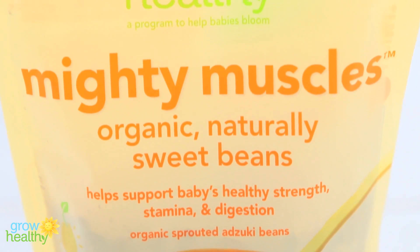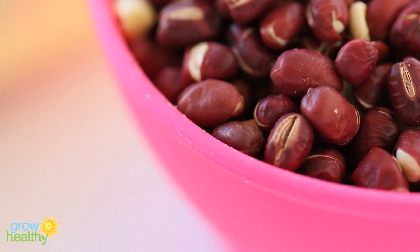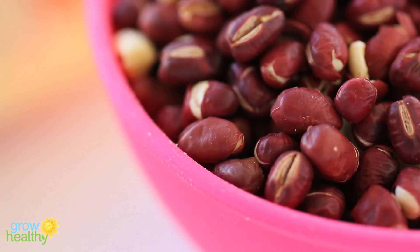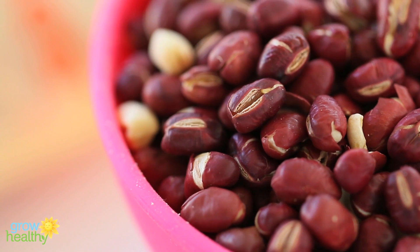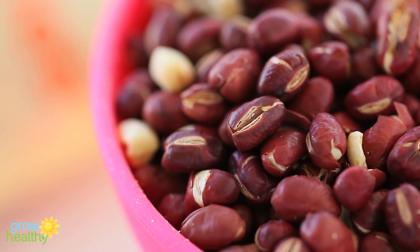I would suggest starting with plant-based proteins and then slowly adding animal ones. Mighty Mussels beans are a lovely idea — small Azuki beans are naturally sweet, a great source of plant-based protein, along with fiber, iron, and magnesium. So many options and so many possible recipe combinations.